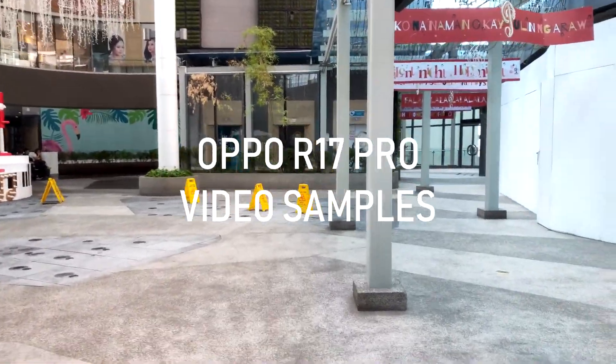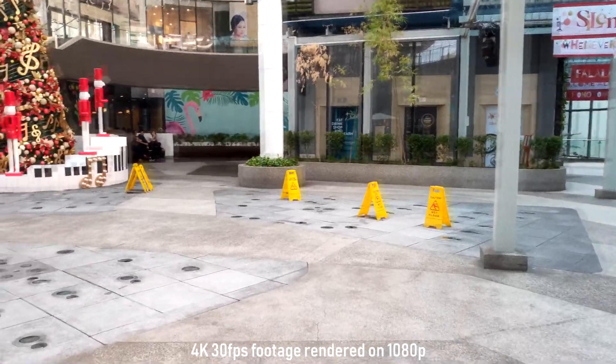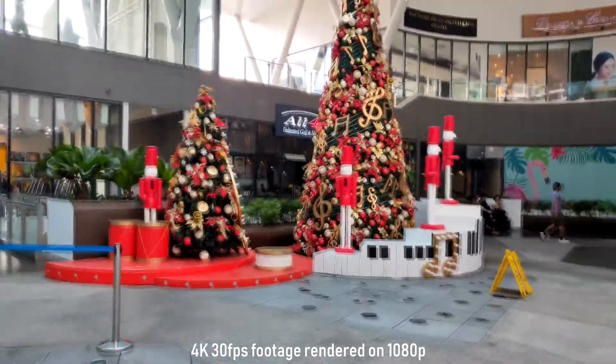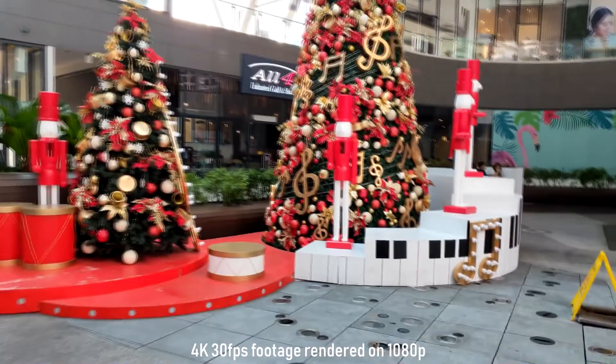What's up guys? It's me, Peter of Gizguide.com and this is the 4K video sample using the Oppo R17 Pro. We are here at the Century City Mall and we will try its overall quality.